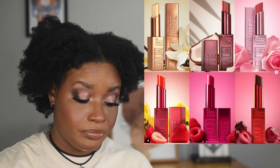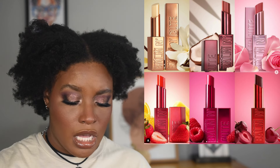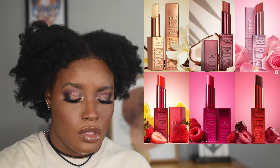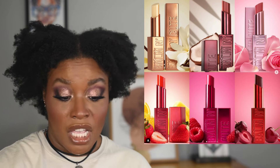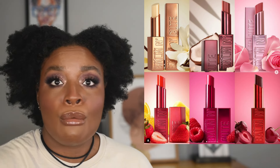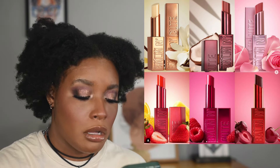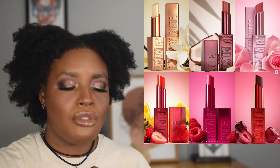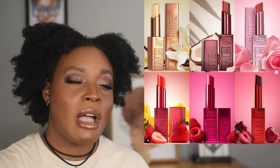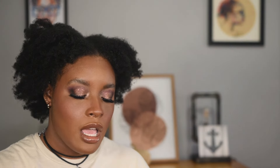Beauty Creations — I initially thought this was Too Faced, but they're coming out with lip balms called the Bomb and Cute collection. It's a cute collection, but I don't feel the need to try them. I've never tried Beauty Creations, so I'll probably skip on that.